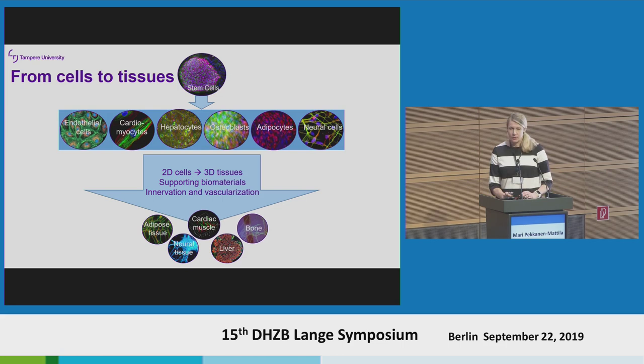We work with stem cells — from IPS cells to human adipose-derived mesenchymal cells. Here is the menu of cell types that we can use and differentiate in our consortium. Because we have a biomaterials group, we can work with novel biomaterials to have this kind of innervated and vascularized tissue in 3D.